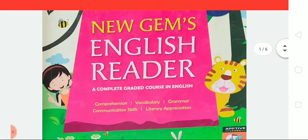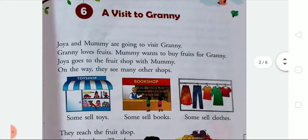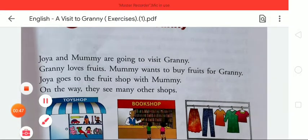So first of all, you all take out your New Champs English Studio book. I have already explained that story to you. In today's video, I am going to explain the exercises of chapter number 6. But before starting the exercises, one more time I am going to repeat the story. So open chapter number 6 — the title of this chapter is 'A Visit to Granny.'